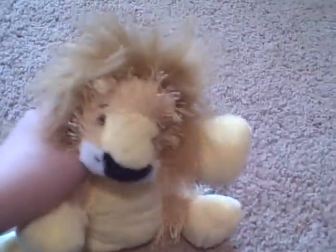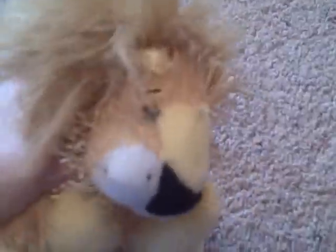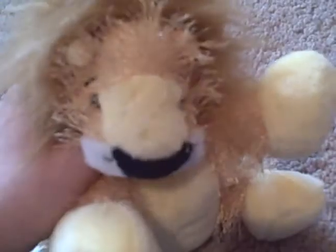Hey guys! My sister and I got four new littlekins at Walgreens today. And as you may know, they have that two for ten bucks one. So yeah, four littlekins, only twenty bucks — pretty good deal.